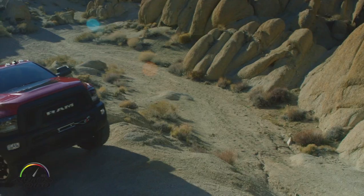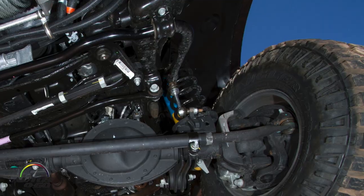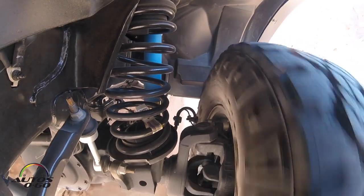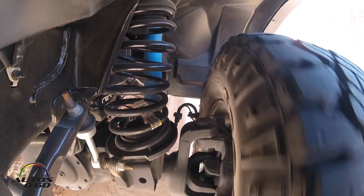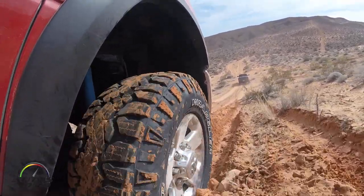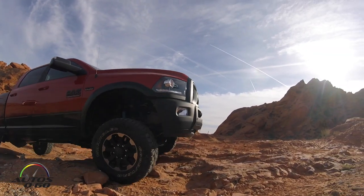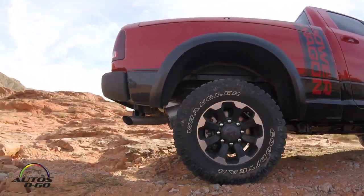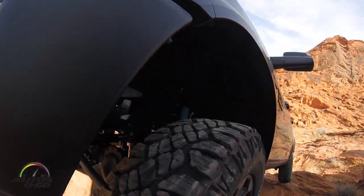What the sway bar disconnect system allows is the bar to essentially rotate, giving the tires a greater degree of articulation than on a standard setup — a huge difference. Combined with that, the lower control arms on a standard 2500 truck are basically a solid lower control arm with three bushings. The chassis engineers added an additional bushing in that system to give a little more freedom of movement, so when you combine the stabilizer bar disconnect with that articulation, you're up to about seven and a half additional inches of articulation over a typical 2500.